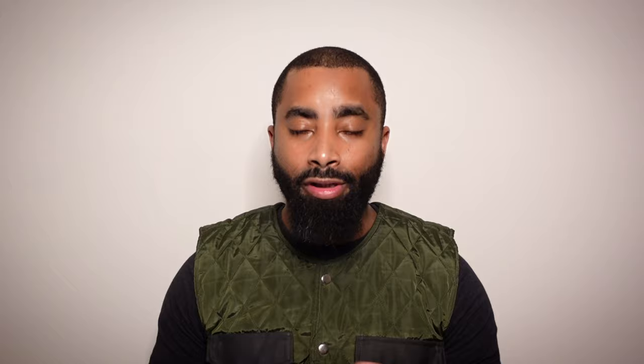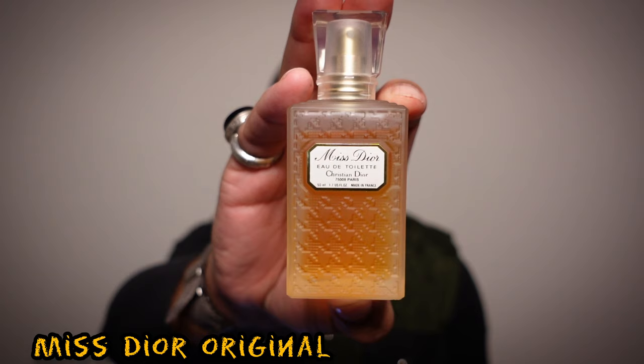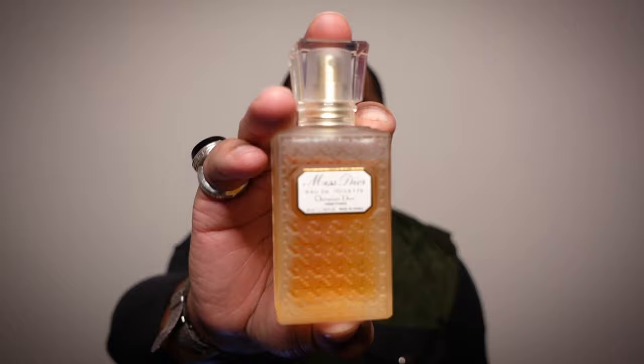Moving on to the House of Dior — this is a green chypre I've been wanting to pick up for a while. This is Miss Dior Originale. I was able to get a slightly older version — it doesn't have 'Originale' on the title but it's the same fragrance, originally released in 1947. The notes listed are galbanum, jasmine, and patchouli. It's one I have to get to know. I really wanted the extrait version and maybe I'll come across it one day at a good price.